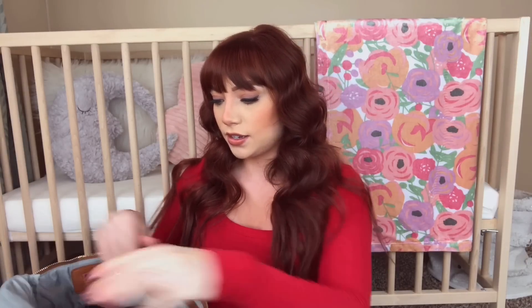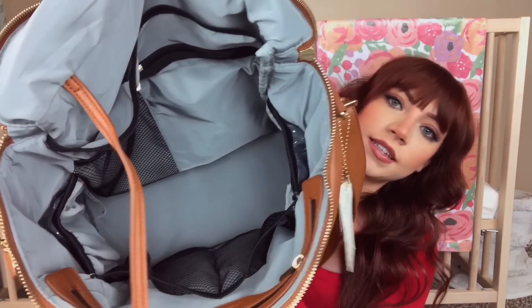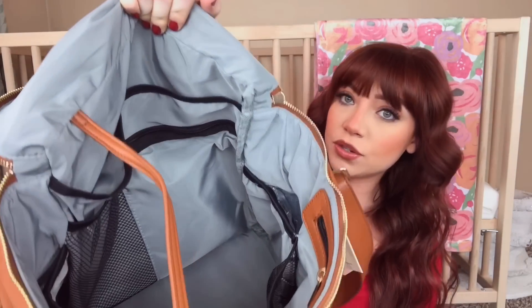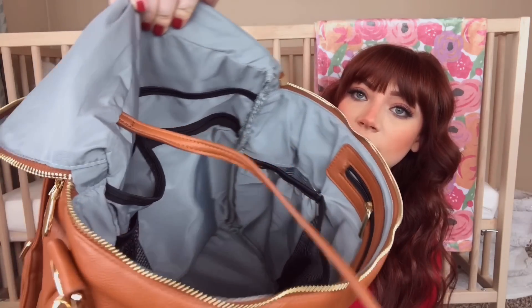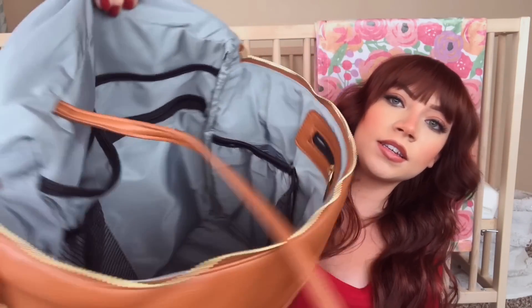Let me show you guys what it looks like inside because it has really nice space. It has this really nice lining around it, so if anything spills it can be easily cleaned up. And then it has all these different compartments. I will definitely link it down below if you guys want to take a look.